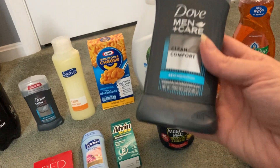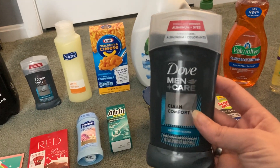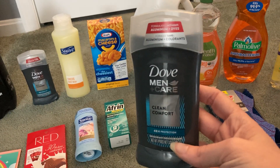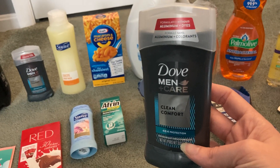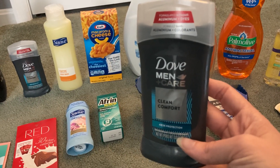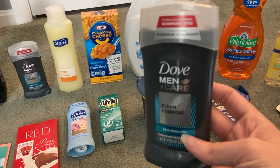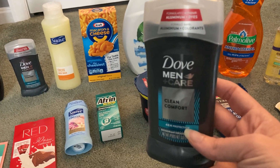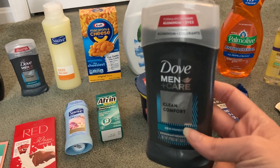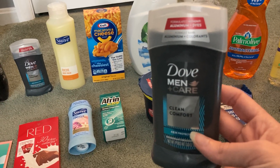The Dove Men Plus Care deodorant is $4.88, so you want to grab two and make sure you're scanning on your Ibotta app to confirm both qualify. This is the Clean Comfort 48-hour protection. Two of these will cost $9.78, but we have a $4 off two paper coupon from the 9/20 Unilever insert. At the register you will pay $5.76 for two, then Ibotta gives us back $1 for each one and Fetch gives us $1.50 on each one. Final cost after coupon and rebates is $0.76 for two, or $0.38 a piece.